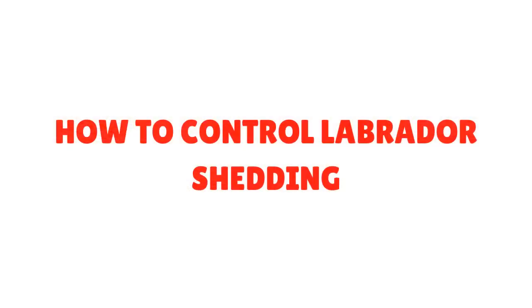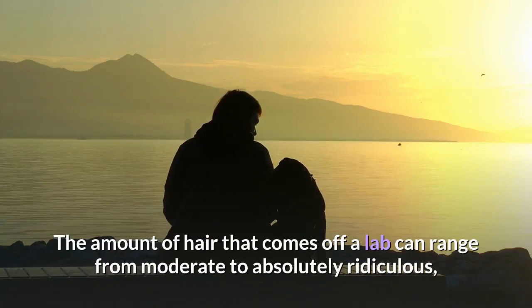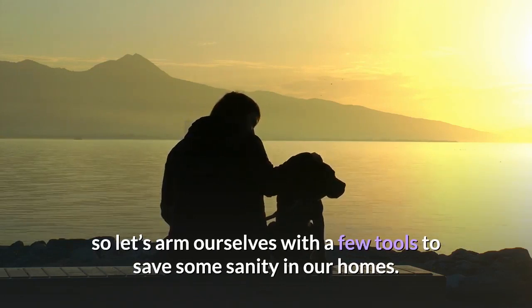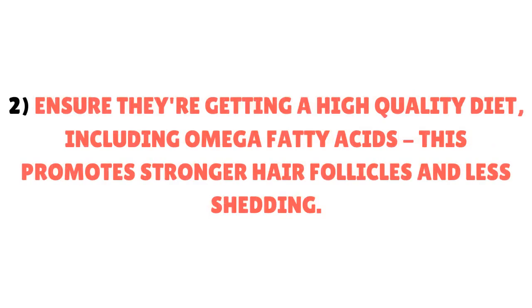Labs shed all year, and will typically blow their coat every spring and fall. The amount of hair that comes off a lab can range from moderate to absolutely ridiculous. Here are some tools to save sanity in your home: 1. Keep a routine of brushing your lab at least once a week, and twice a week during spring and fall when they're blowing out their coat. 2. Ensure they're getting a high-quality diet, including omega fatty acids — this promotes stronger hair follicles and less shedding.